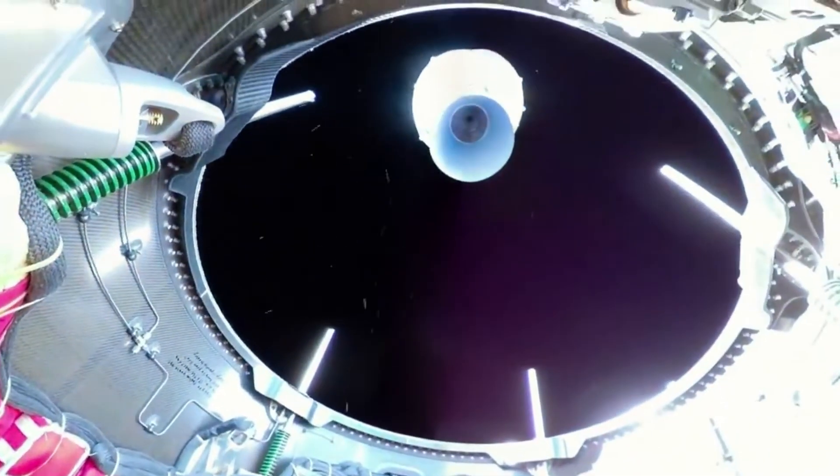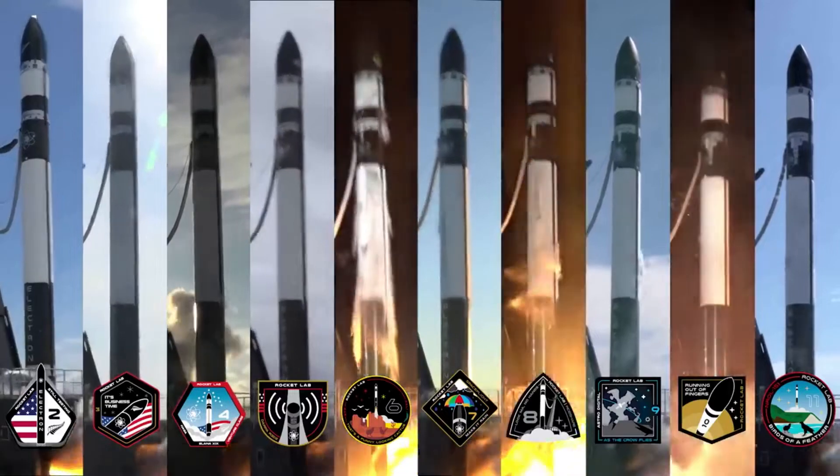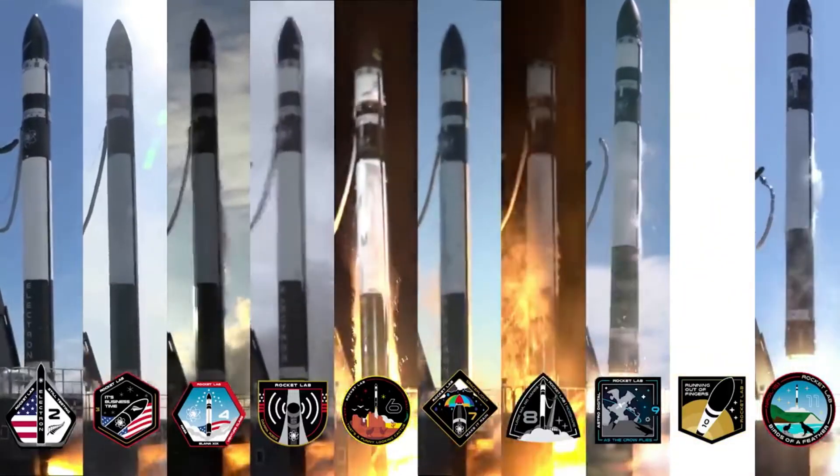In terms of the launch, the 'There and Back Again' mission will see Electron deploy 34 satellites to a sun-synchronous orbit for a variety of customers including Alba Orbital, Astrix Astronautics, Aurora Propulsion Technologies, E-Space, Space Flight Incorporated, and Unseen Labs, bringing the total number of satellites launched by Electron to 146.